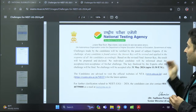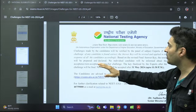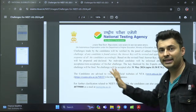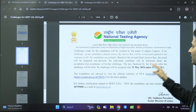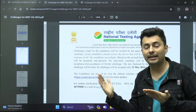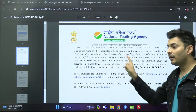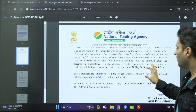Challenges made by candidates will be verified by a panel of subject experts. If the challenge is found to be correct, the answer key will be revised and applied to the responses of all candidates accordingly. Based on the revised final answer key, the result will be prepared and declared. No individual candidate will be informed about the acceptance or non-acceptance of their challenge — everything will be reflected only in the final answer key.